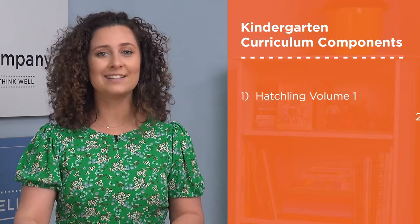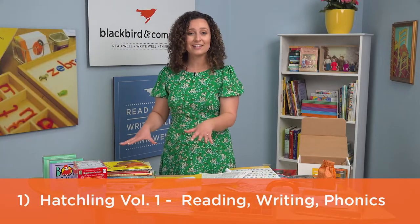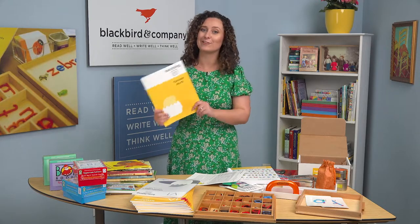Blackbird and Company's curriculum is a really unique program designed to develop and encourage your students' reading, writing, and thinking skills. There are three components that make up your kindergarten curriculum: Hatchling Volume 1, Calendar of Days, and the Kickstarter books. Start with the Teacher's Help Guide — this thin volume includes a lot of strategies and guidance to help you through both kindergarten and first grade.